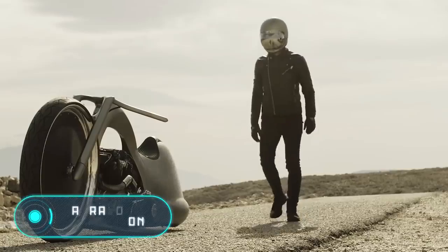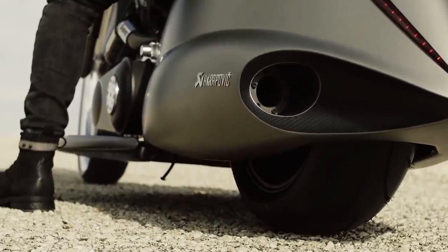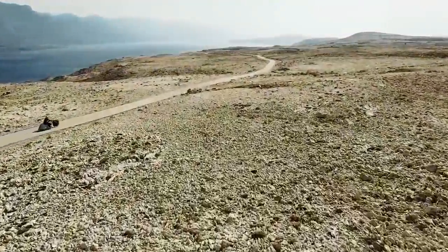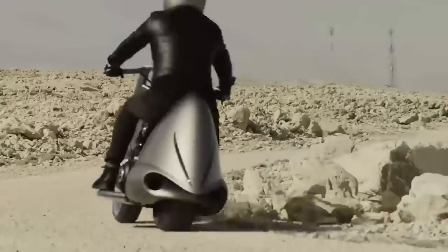Akrapovic Full Moon. Even though this project didn't take 10 years to develop, 800 hours of work by skilled designers and engineers are quite a lot — and that's how much time it took to create the motorcycle you're seeing now. Full Moon is the brainchild of two companies: the Slovenian manufacturer of exhaust systems Akrapovic, and the Slovenian Dream Machine Motorcycles Workshop.